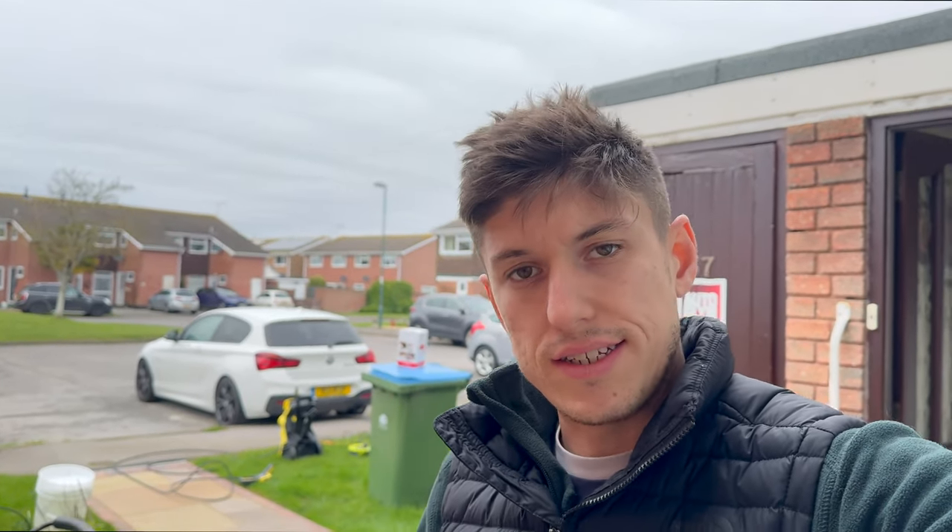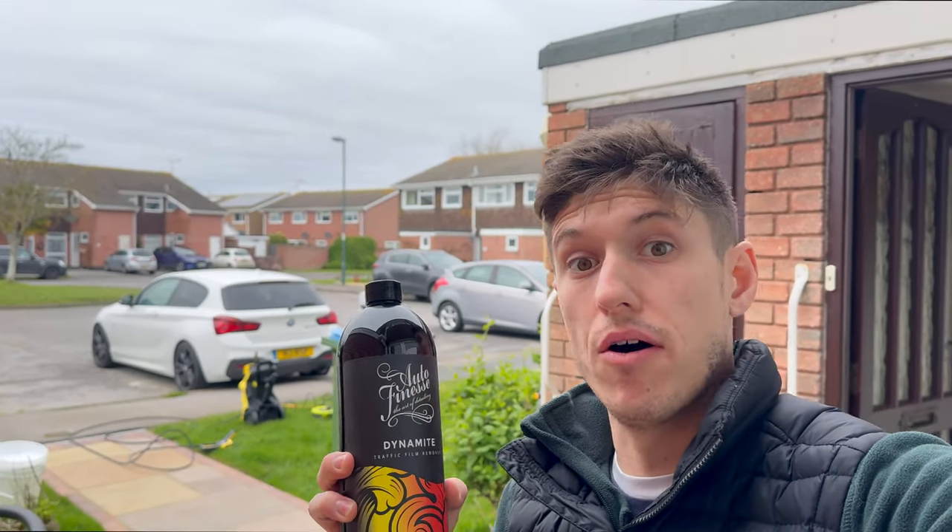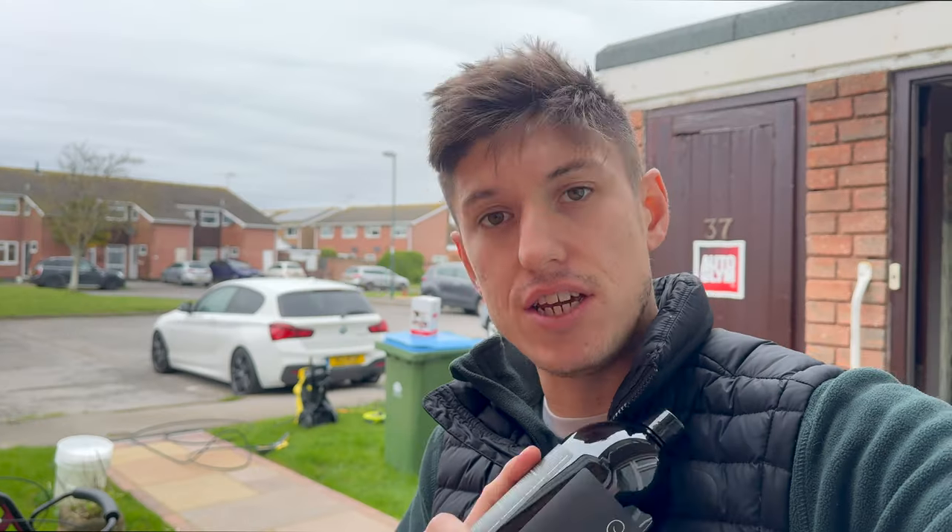So I'm going to test some of their products, try to show you that in the video and we're going to have some fun along the way. So let's crack on. The first product I'm going to test is this Autofinesse Dynamite. I'm really glad they sent this to me because I don't actually use traffic film removers, also known as TFRs.